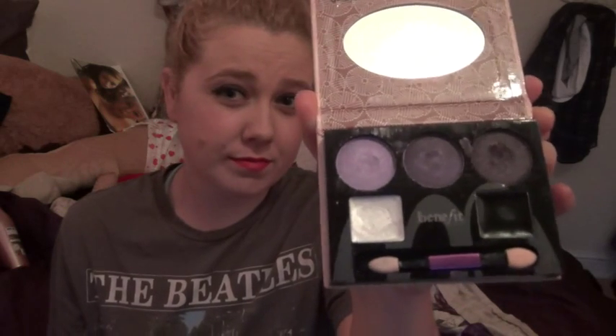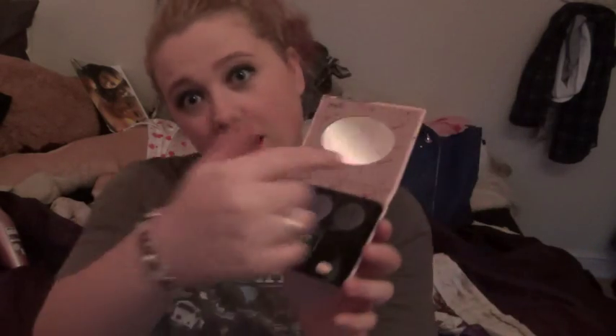My next favourite thing is my Benefit eyeshadow — you'll see this in my recent video anyway. It's got my favourite colour. I wear it on a night out and it's very nice. I don't know how much it cost me now, but it's an eye contour kit. It's so cool — you do light to dark, and it's got a little mirror in it.